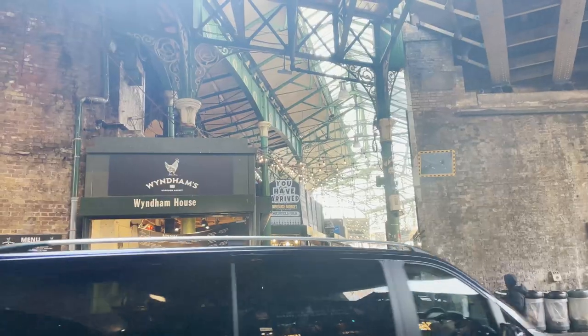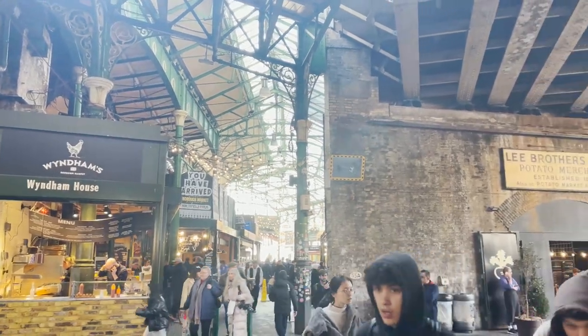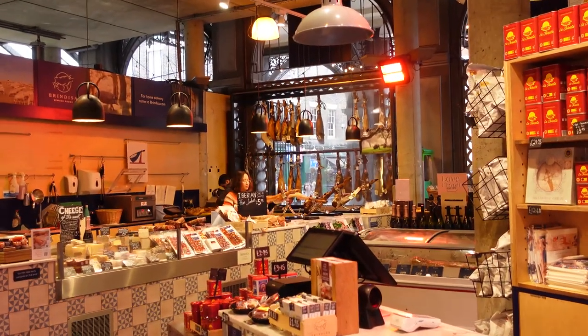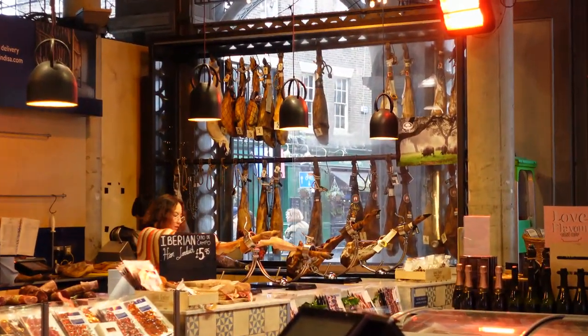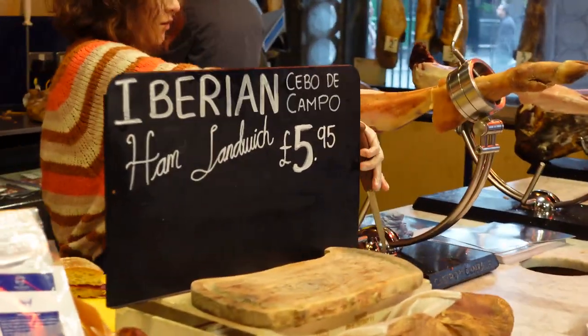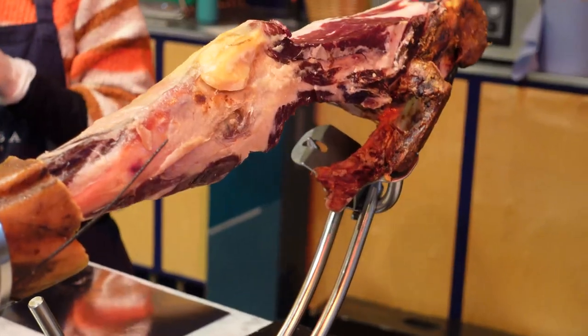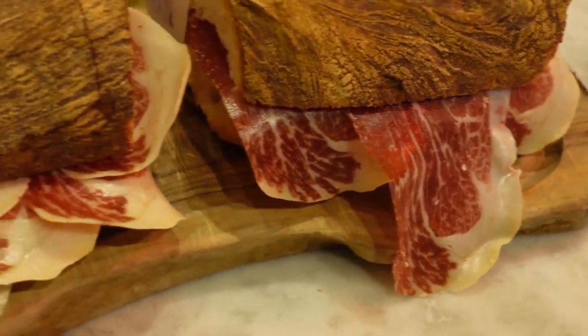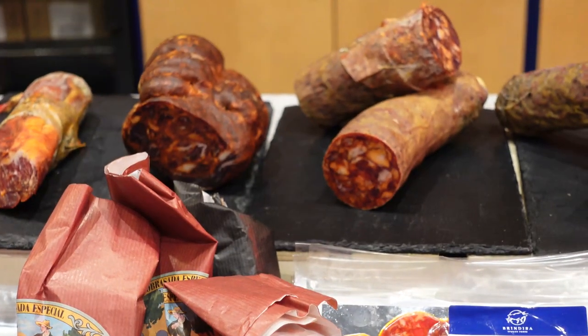I think we're here now, so I'm just going to stroll around and see what I want to eat. There are so many options, so this is going to be hard. I'm going to try to cram in a couple of different things. Oh, that looks amazing — this looks like a scene from Spain! Wow, look at that jamon!